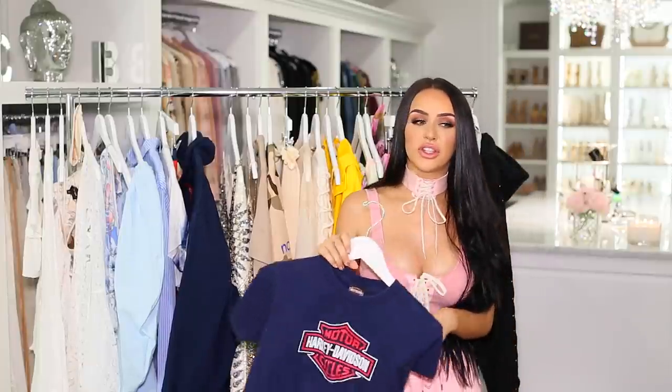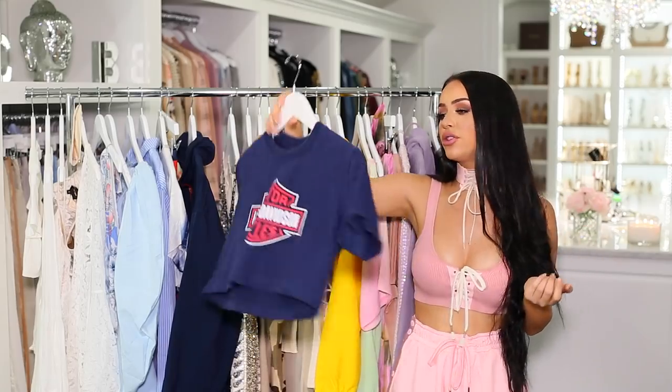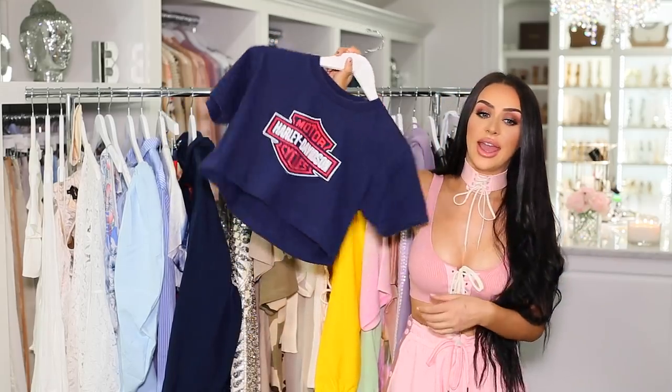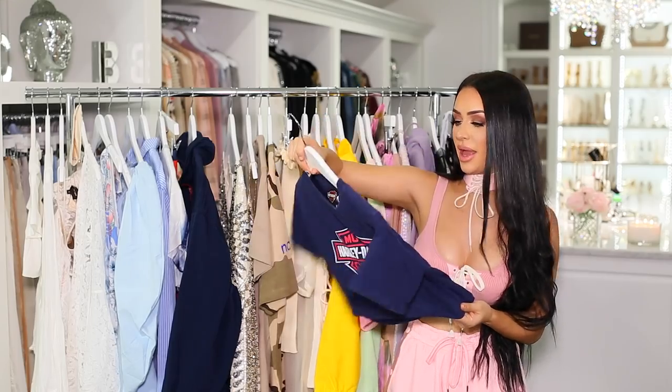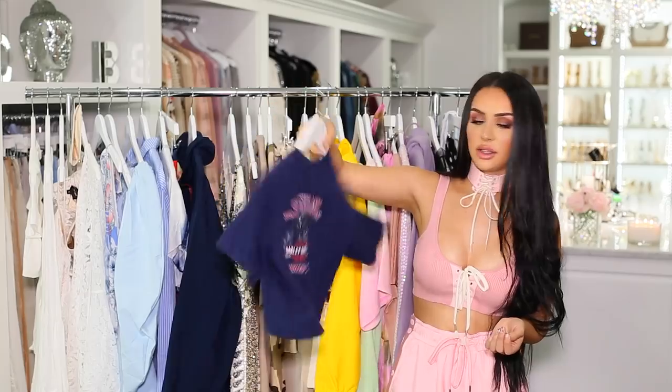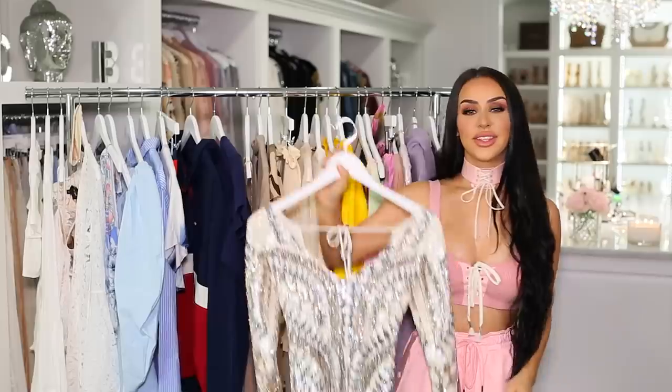Next I have this Harley Davidson crop top. I feel like I always show crop tops in these videos, but I love them, especially for spring and summer — they're just so easy. I got this at a thrift store. It's a vintage t-shirt, and on the back it says Harley Davidson Memphis, Tennessee. Simple, vintage, love it.